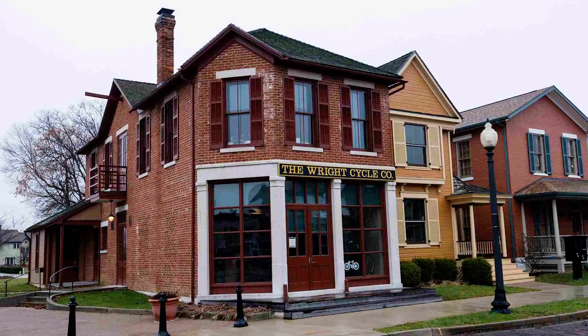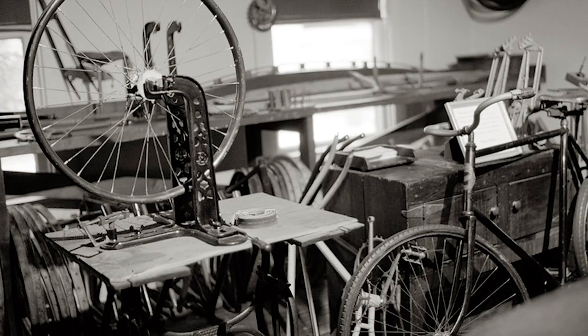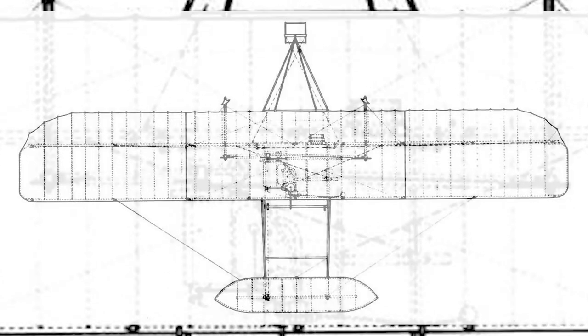Welcome to the Wright Brothers Bicycle Shop. This was their neighborhood. This is where they lived, where they worked, where they grew up. The family home was located about a block from here. And so really, more than any other spot, this truly is the birthplace of aviation. It's where the thought process began.